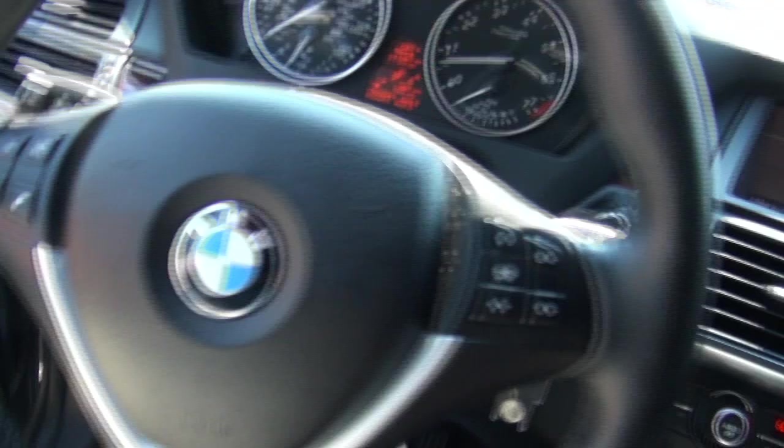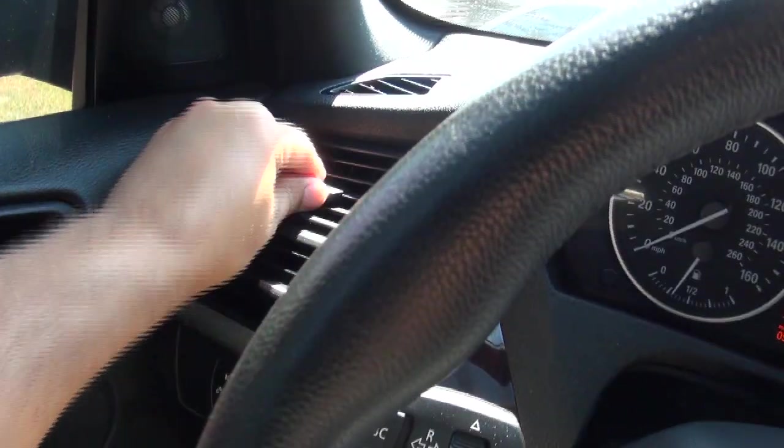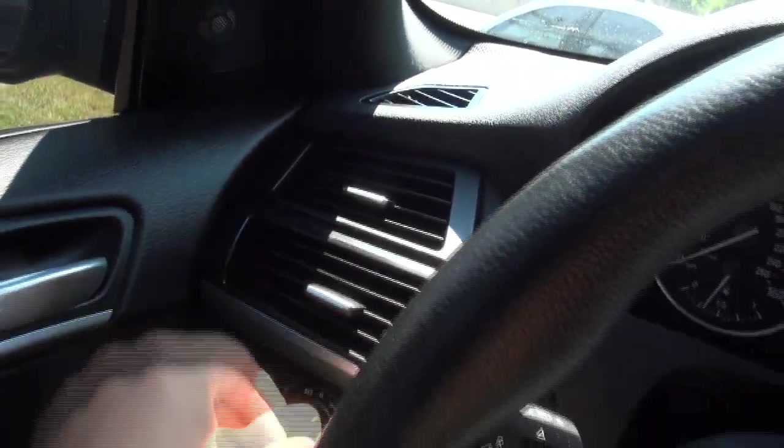It also looks much more bulky than the older ones, and that's actually a good thing. 58,000 miles. And another thing — check this out — you have two vents here.